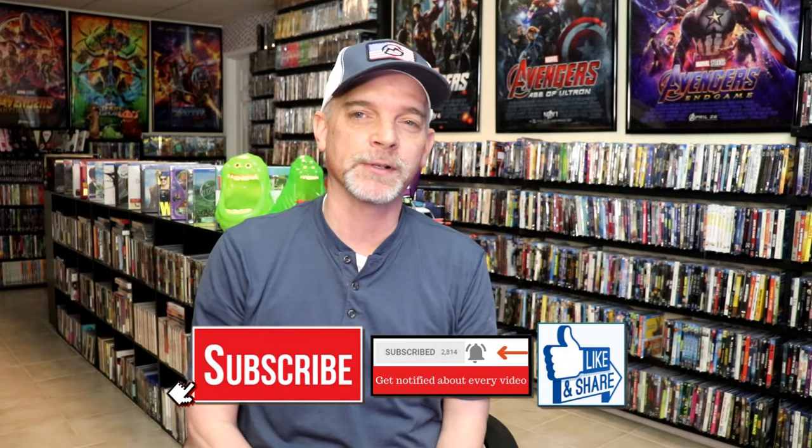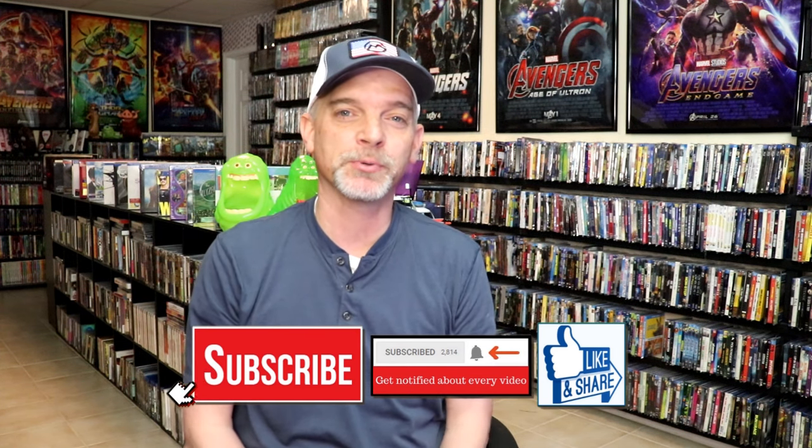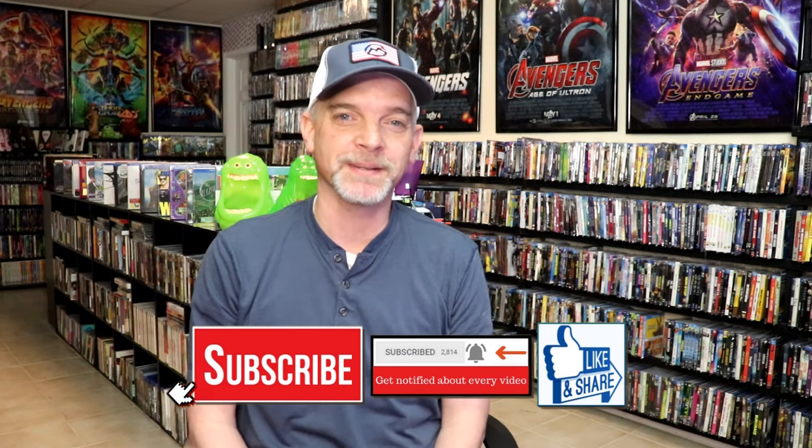Please leave me a comment below and let me know what you think about my haul from Vinegar Syndrome. Also let me know which titles you were able to pick up from the past few sales, because I really do enjoy reading your comments. Thanks for taking the time to watch this video and we will see you next time.